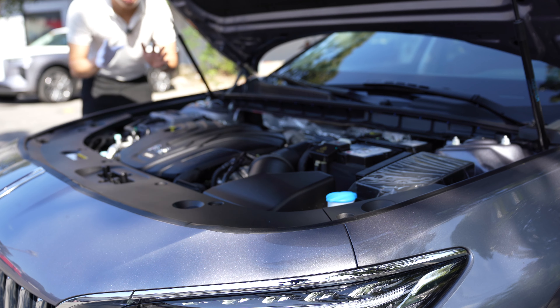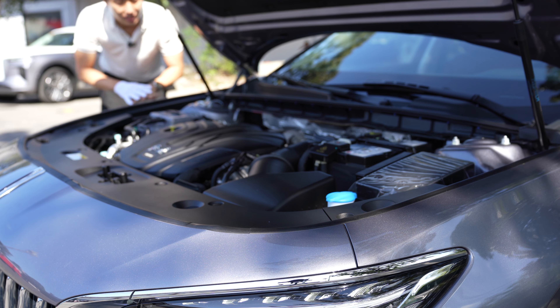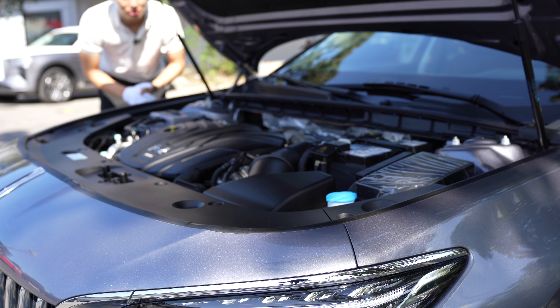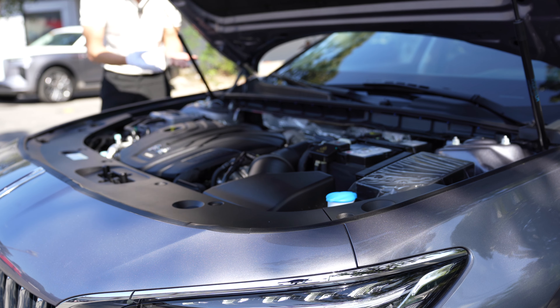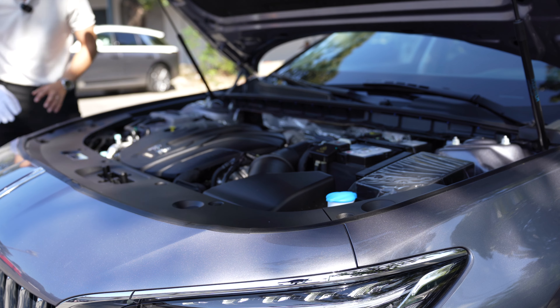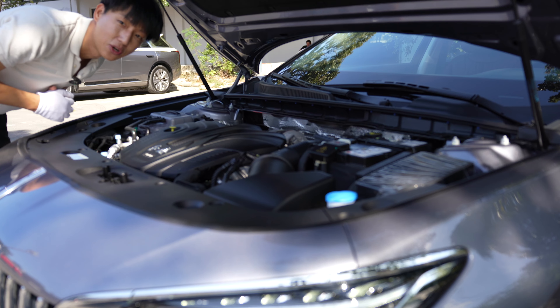What we have here is a 2.0-liter turbocharged gasoline engine, four-cylinder, mated to an 8-speed conventional automatic transmission. And it's so quiet, because it's a gasoline engine. I'm so happy that it comes with gas struts and insulation, and it also says Hongchi here. Now we're gonna drive it — let's go.